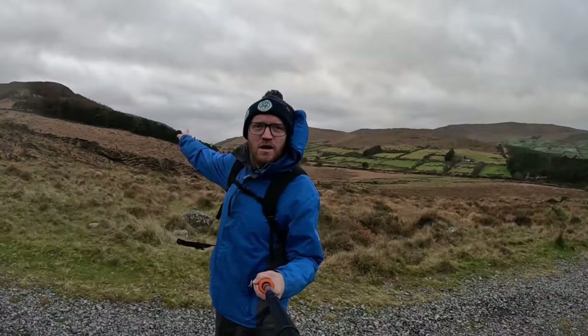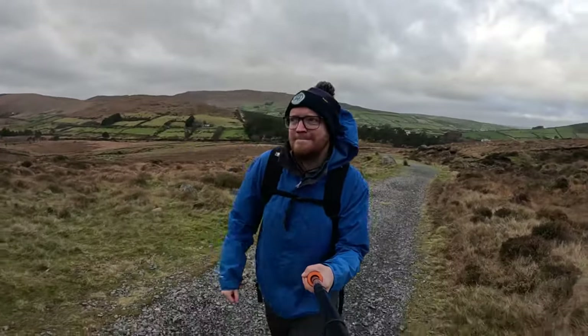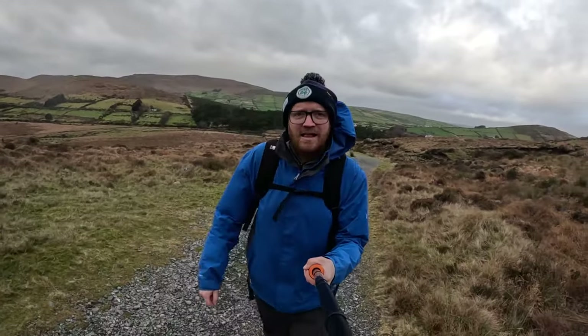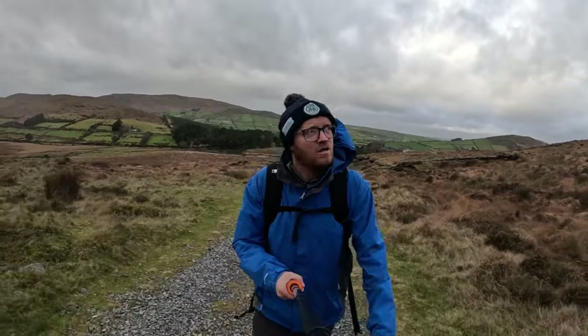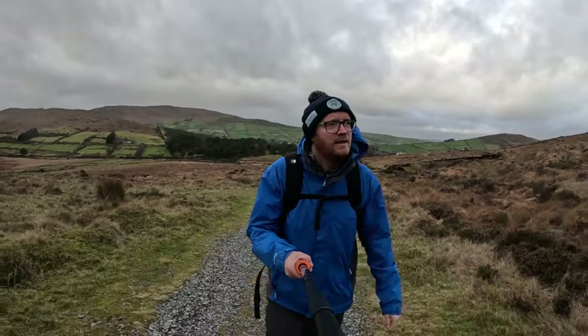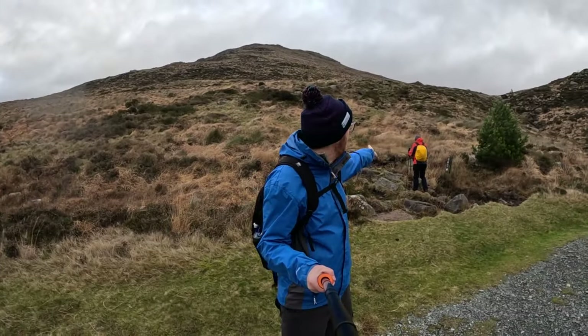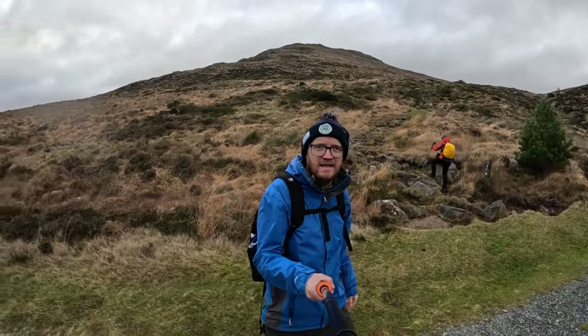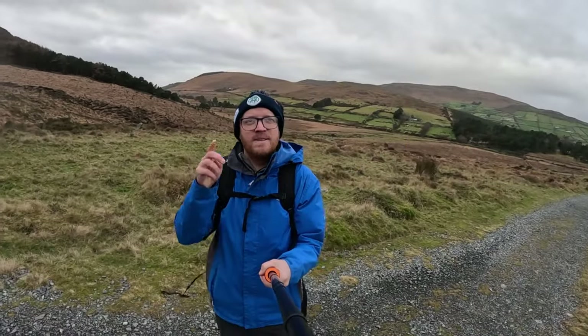Way in the distance, Ross Trevor looks like it's starting to lash with rain. I forgot my waterproof bottoms, so I could get a soaking. Just going to follow the Mourne Way markers up tonight.